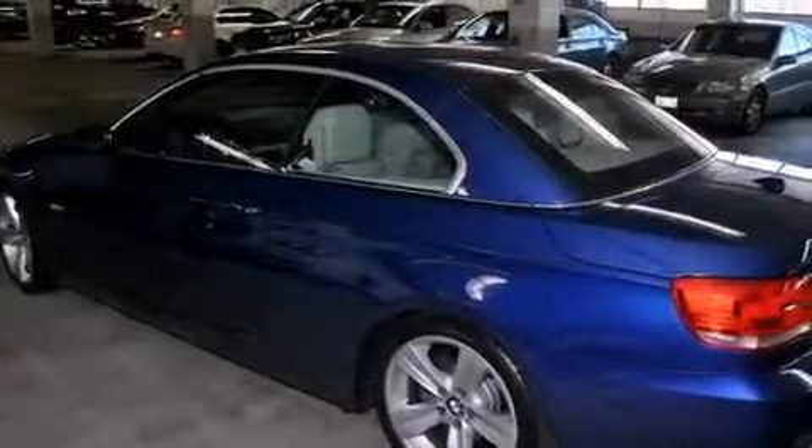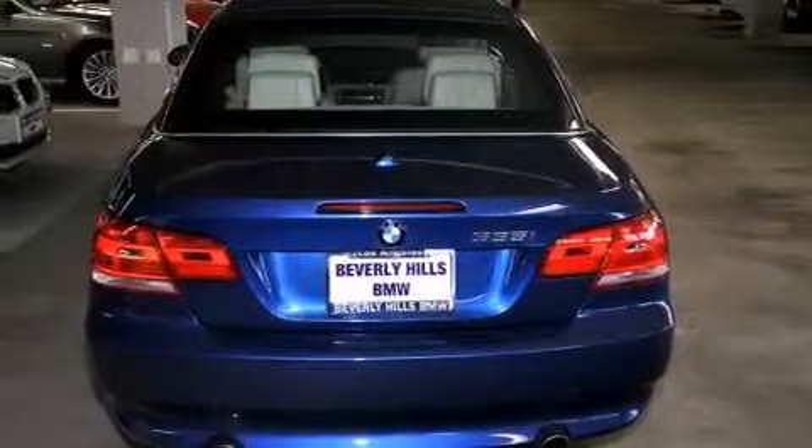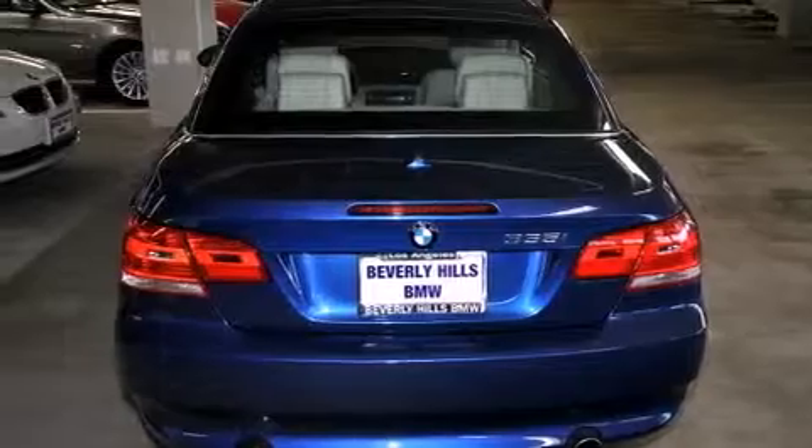Its top features include dual power seats, air conditioning with automatic climate control, cruise control, a CD player, a passenger side vanity mirror, and front fog lights.